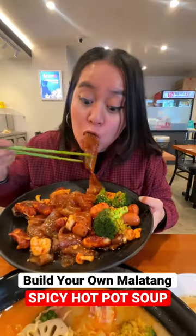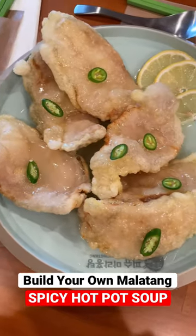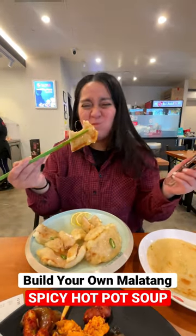Their spice level ranges from 0 to 4, but let me tell you, 0 to 1 is already super spicy. They also have separate appetizer dishes, and I chose this crispy pork sirloin with sweet and sour sauce that you cut up in pieces. Save this spot if you're looking for a spicy hot pot in Los Angeles.